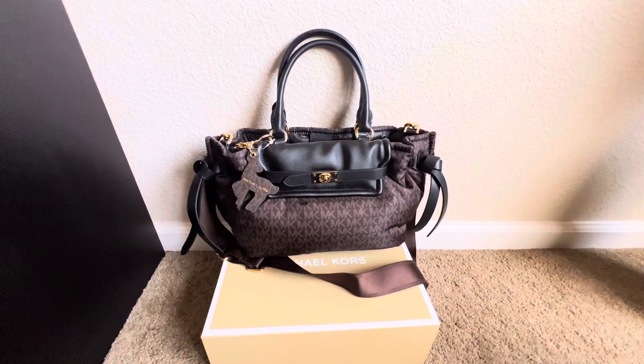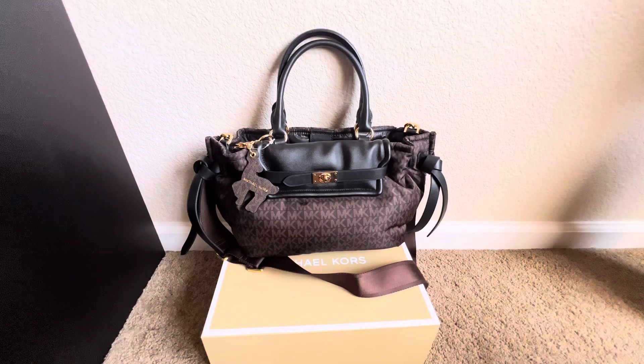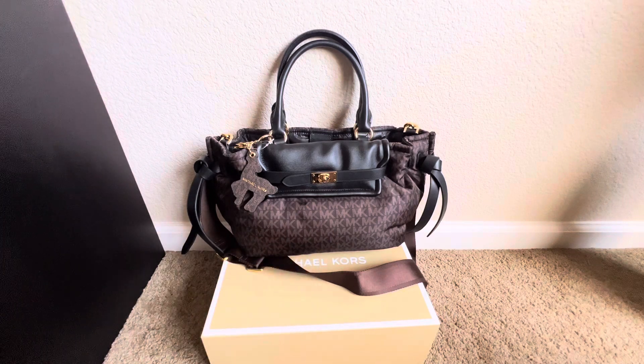So let me get started with the dimensions of the bag — I'll post the height, length, and depth on the screen for you guys. This bag is in nylon leather, but I know a lot of people don't want to spend money on nylon material. Trust me, this one is worth it. I know people don't want to spend so much on designer nylon because it can feel extremely overpriced.